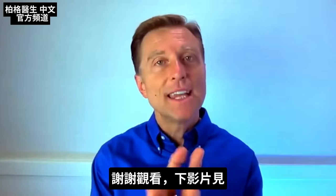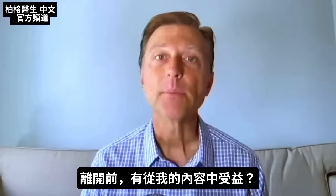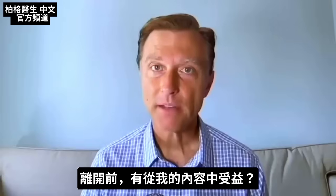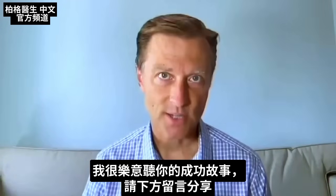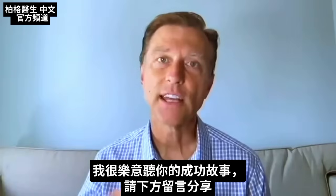Thanks for watching, and I will see you in the next video. If you're benefiting from any of my content, I would love to hear about your success story — please share it in the link down below.